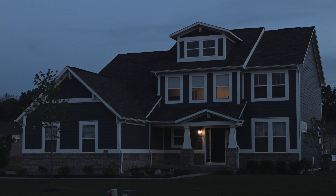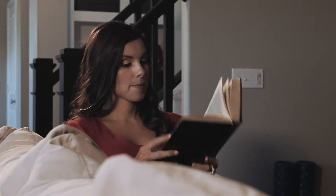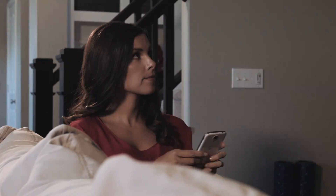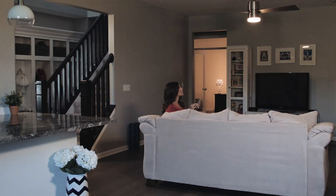I love home automation because it allows me to control so many things with my phone. It wasn't until recently that I was able to control my ceiling fan. With FanSync I can control the fan speeds and light output with the slide of my finger.